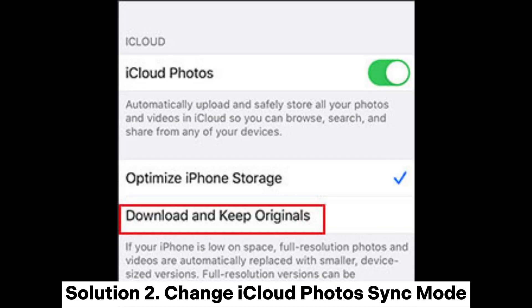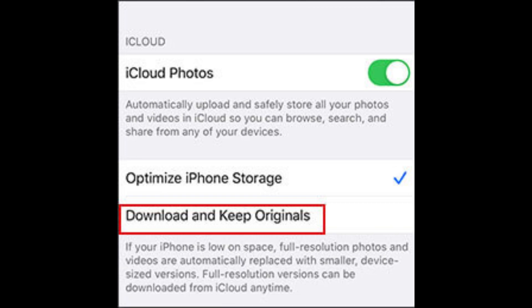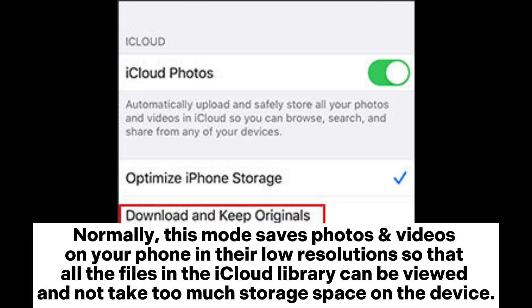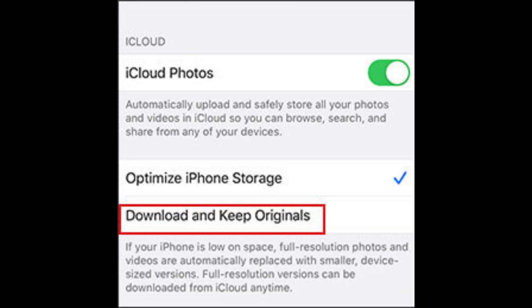Solution 2: Change iCloud Photos Sync Mode. Once you enable iCloud Photos Sync on iPhone or iPad, Optimize iPhone Storage Mode will be selected by default. This mode saves photos and videos on your phone in low resolution so that all files in the iCloud library can be viewed without taking too much storage space. When you change the Sync Mode to Download and Keep Originals, photos and videos will automatically download to the device in their original resolution.